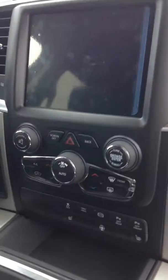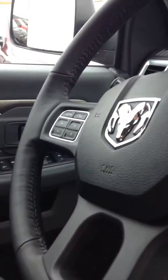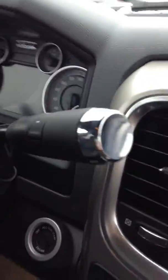Inside comes with diesel gray cloth seats, as well as the 8.4 inch Uconnect touch screen with all your settings. It's got heated seats, heated steering wheel — super nice. You also get voice control on the steering wheel, cruise control, and shift up and down on your shifter.